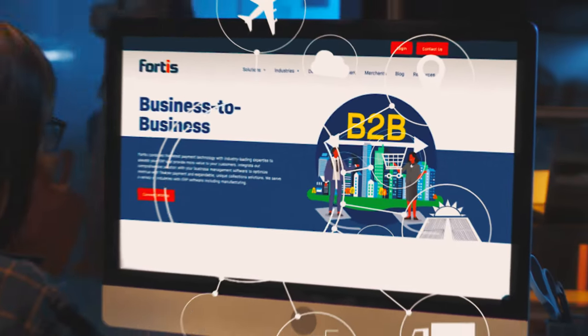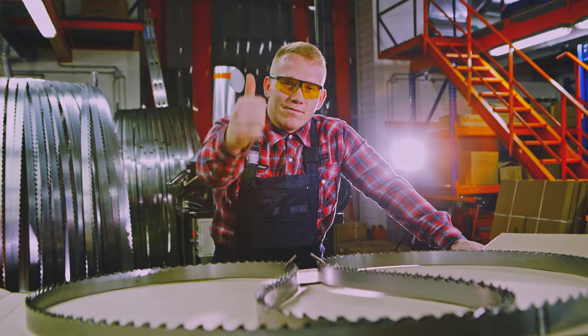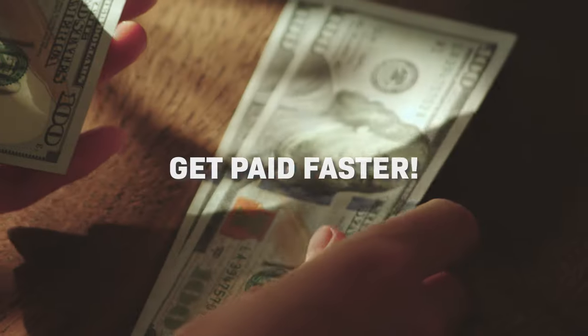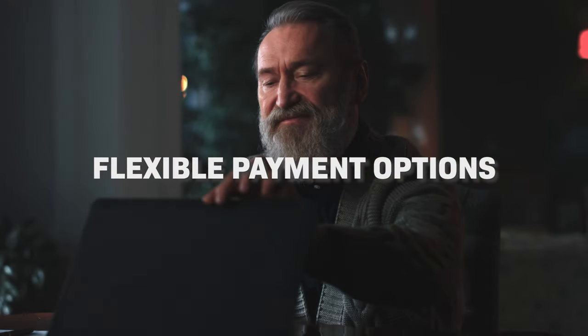We automate your AR within your ERP manufacturing software, making us a one-stop shop for all your payment needs. Fortis helps you optimize cash flow and get you paid faster with features like PayLink invoicing, recurring billing, and flexible payment options.